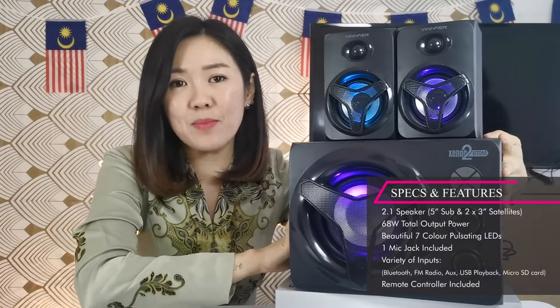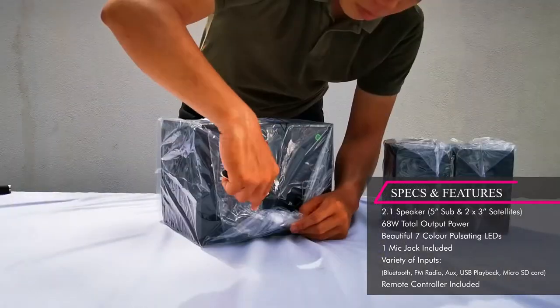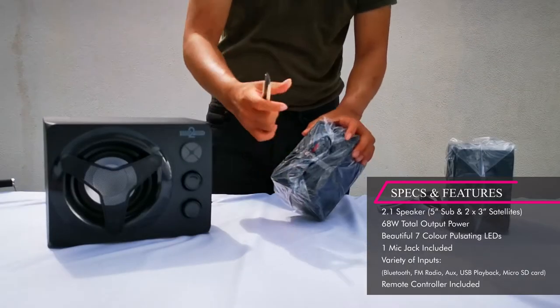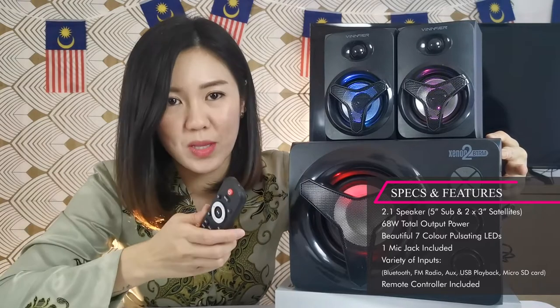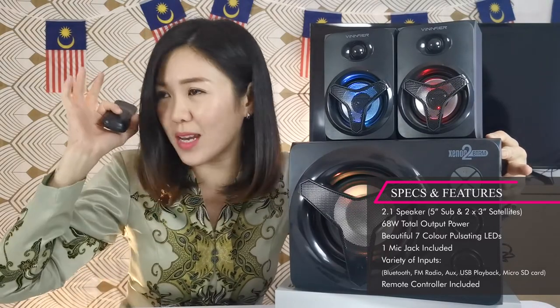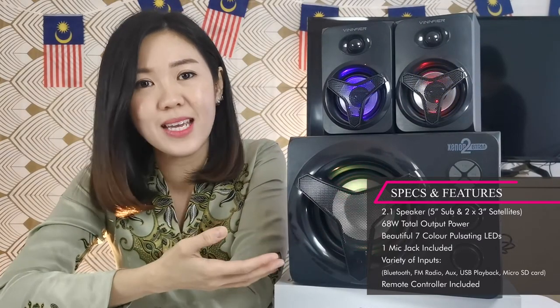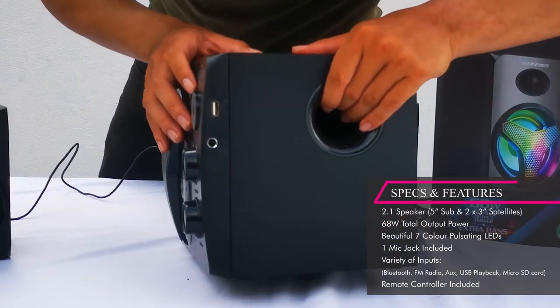It's a 2.1 speaker and it comes with almost all functions — Bluetooth 5.0, USB plug and play, FM radio, Aux-in, and it also comes with a remote control so you can control it from far. And look at that seven colors pulsating LED!